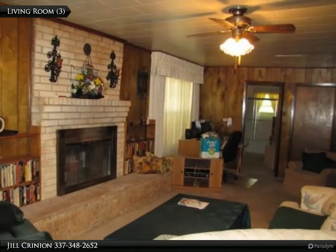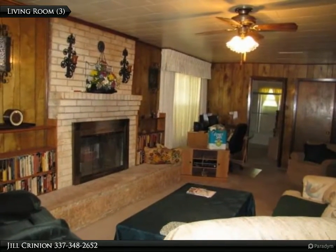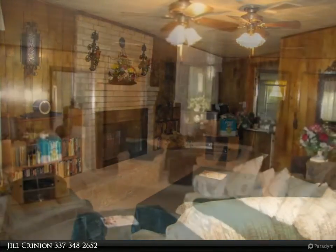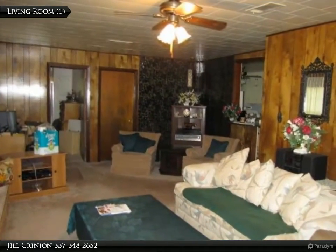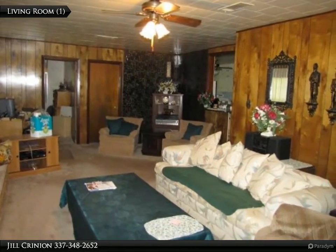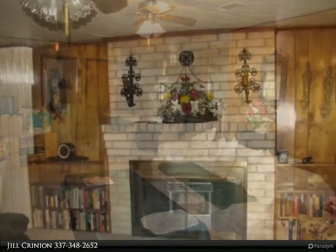There's a large laundry room, a kitchen with tons of cabinets, and a sizable dining room. All this plus a two-car carport, covered back patio, two storage sheds, and beautiful landscaping which includes fig trees and pecan trees.